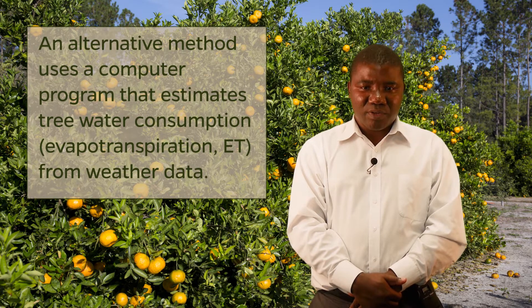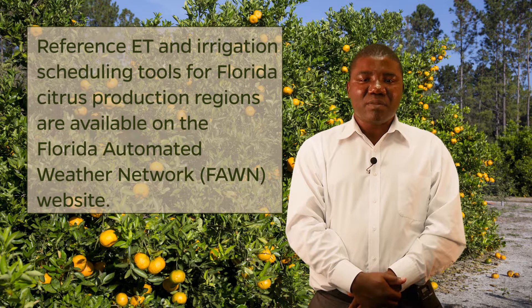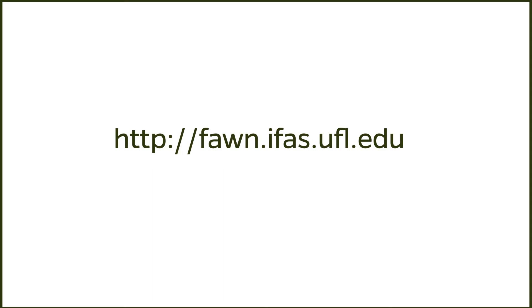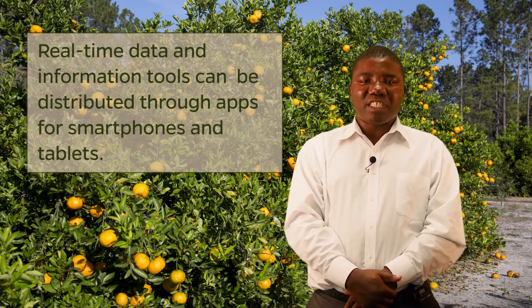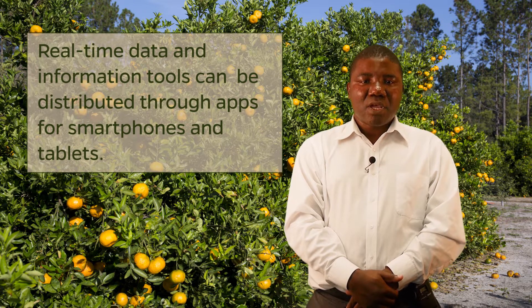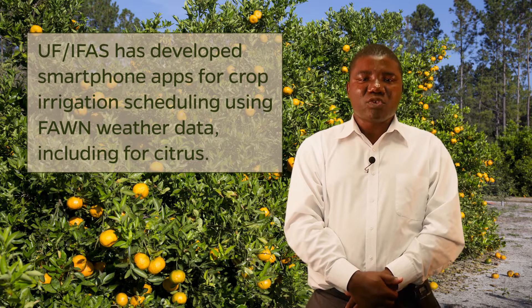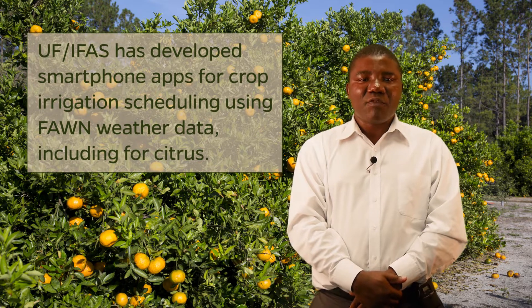Water budgeting: an alternative method to schedule irrigation uses a computer program that estimates tree water consumption, or evapotranspiration (ET), from weather data. Reference ET and convenient irrigation scheduling management tools for all Florida citrus production regions can be found on the Florida Automated Weather Network, abbreviated FAWN. Tools developed for use on mobile smart devices, typically called apps, are available for a variety of functions. UF/IFAS FAWN has also developed smartphone apps for crop irrigation scheduling using local weather data. The goal is to provide users with an easy-to-use mobile app to access information that will improve irrigation scheduling for a wide range of crops, including citrus.